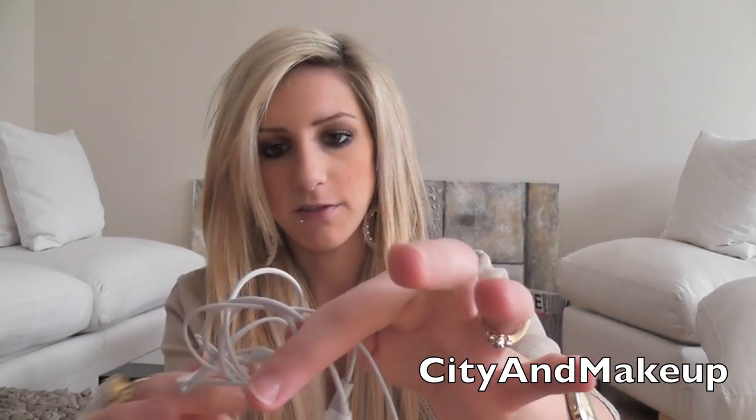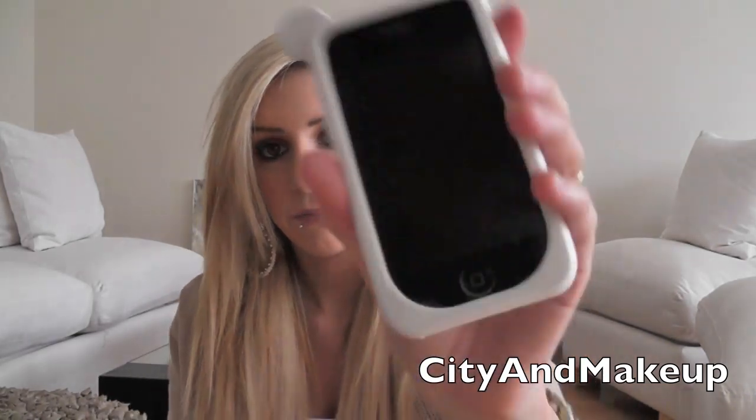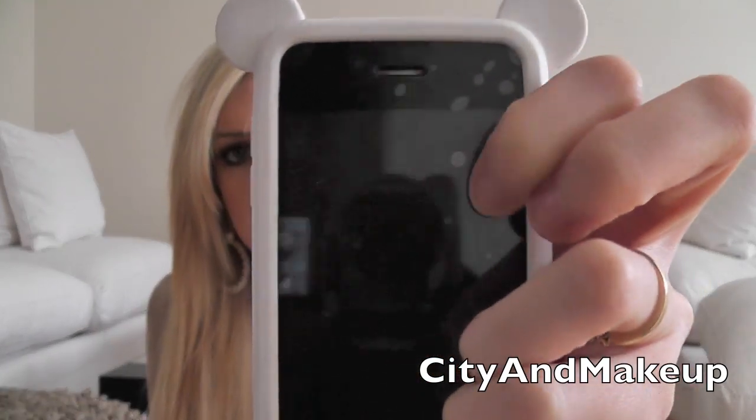I also have iPod earphones because sometimes I get bored and I listen to my iPhone. This is my iPhone — it's the white 3GS. It's an old one but it still works. I have a case thing on it but it's all bubbly and really annoying, and I have a panda on it that I got from eBay.